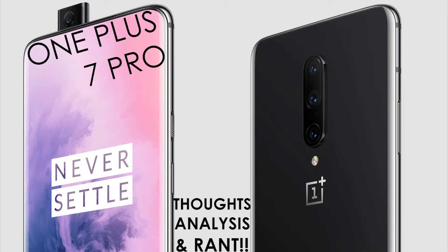Internal storage is 256GB with the 8GB or 12GB RAM models, or 128GB with the 6GB RAM model.